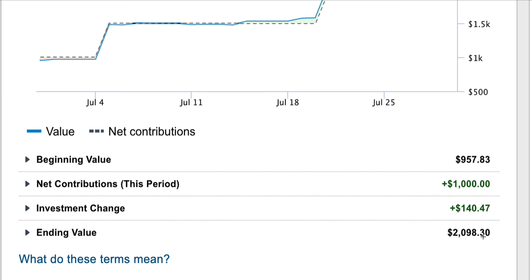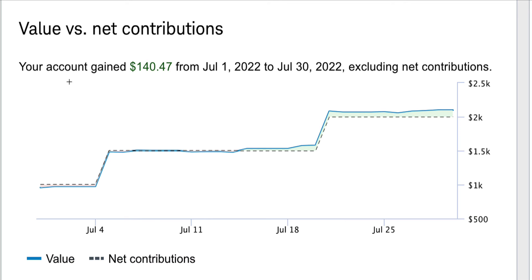A little thing about goals and expectations: if I can get to five thousand dollars by the end of 2022 — December 31st — I'll be happy. That's going to be a combination of me depositing more money plus hopefully good returns. From July 1st to July 29th, which was the last day the market was open in July 2022, I made $140.47. The rate of return was 9.96% — almost 10%.